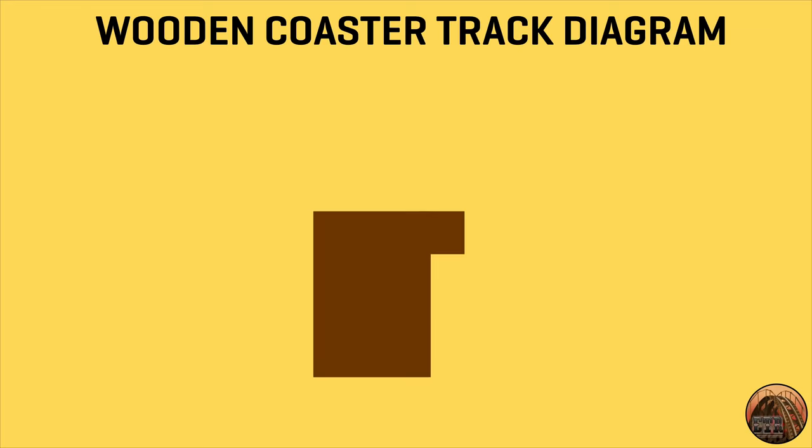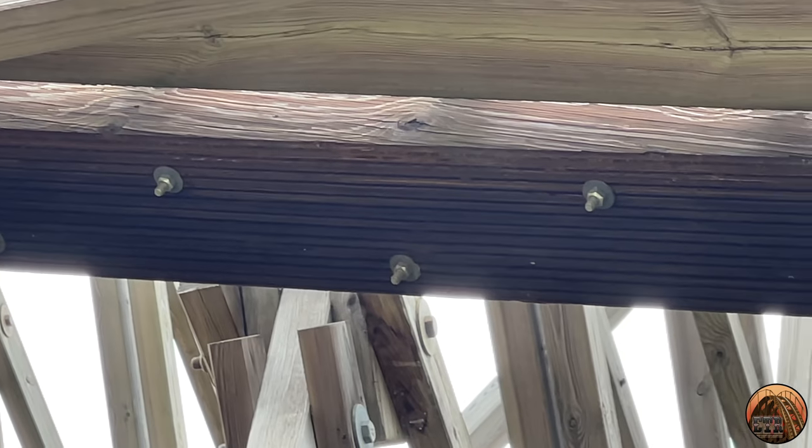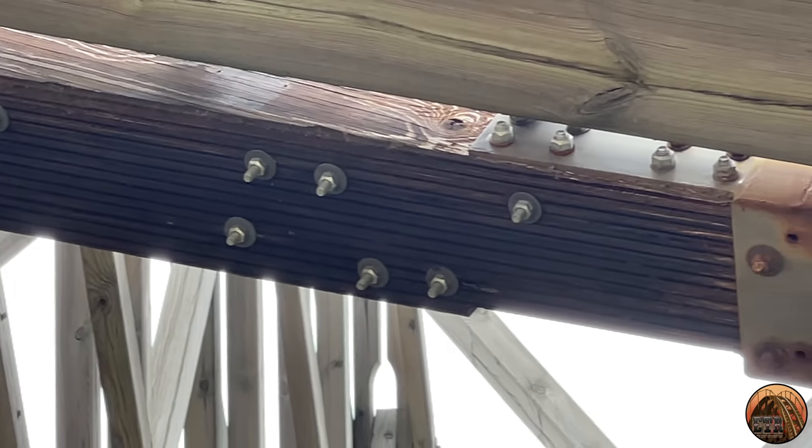Here we have a diagram that shows the shape of wooden coaster track, shaped almost like a bloated upside-down L. On top of the track, we have wide steel plating for the road wheels, which are the main running wheels of each train. On the side of the track, we have steel plating for the side friction wheels, or guide wheels. And on the underside of the stub of the track, we have steel plating for the upstop wheels. All three wheel types are what keep trains locked and fixed to the track. Securing these steel plates are track bolts that run through the wooden track. For the top steel plating, there are two vertically driven bolts — one to the left and one to the right — with the smooth end resting inside the steel plating on top, and a washer and nut on the other end to secure the bolt in place.